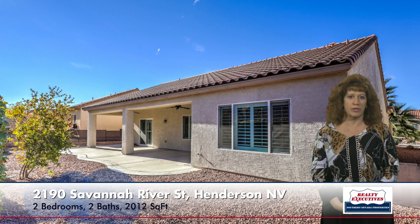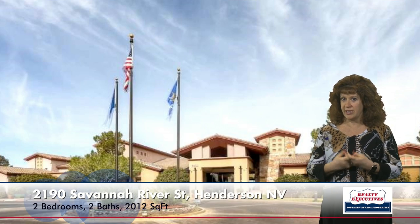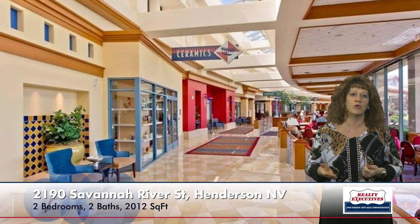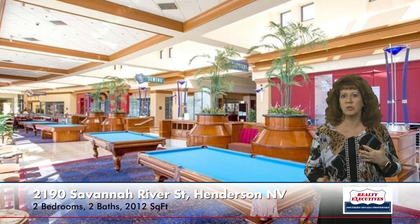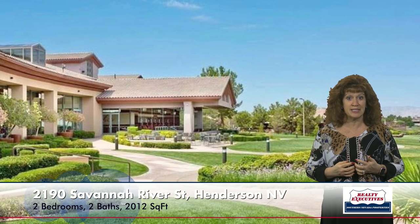Just a really beautiful home. It's located in the age-restricted community of Sun City Anthem, which has three clubhouses, two golf courses, indoor and outdoor pools, a big fitness facility, tennis courts, pickleball, bocce ball, a theater in one of the clubhouses, and just tons of clubs and activities to join. Just an amazing community.